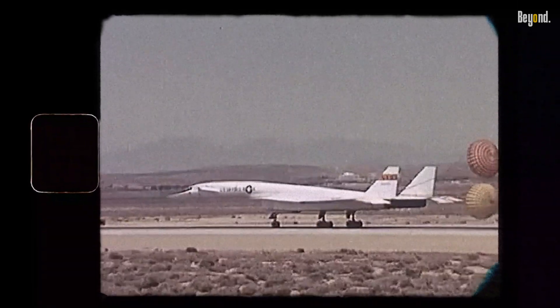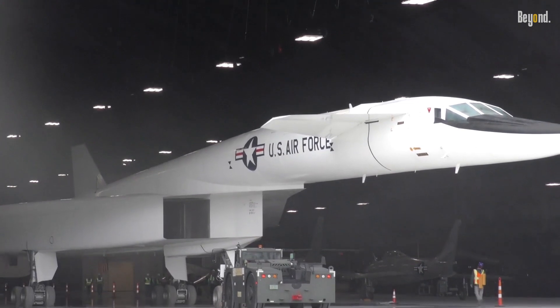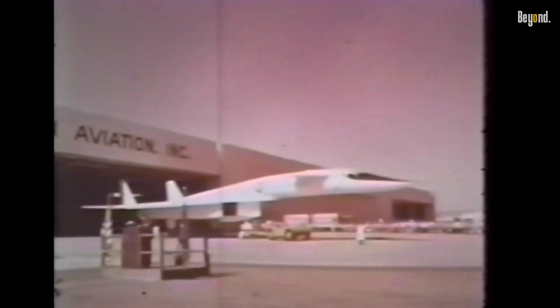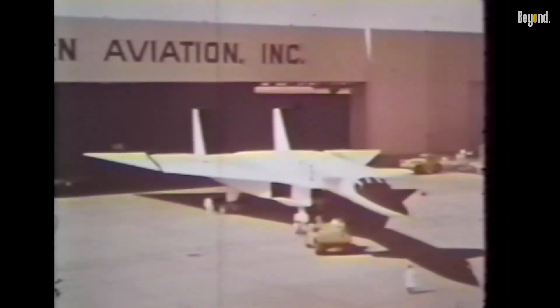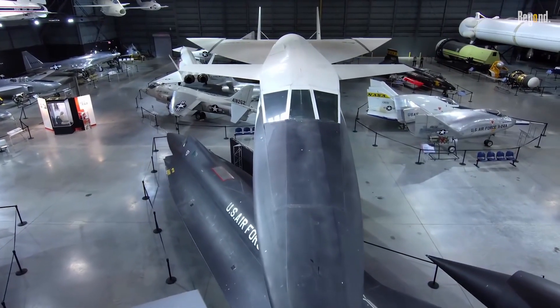Stealth technology requires extensive research, development, and testing. Implementing stealth features into the XB-70 would have significantly increased the complexity and cost of the program. Moreover, the materials and manufacturing techniques necessary for stealth were not readily available at the time. Considering the already substantial investment in the Valkyrie program, it became impractical to divert resources to develop stealth capabilities.